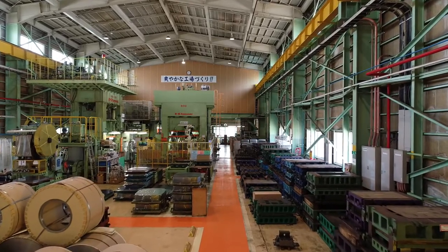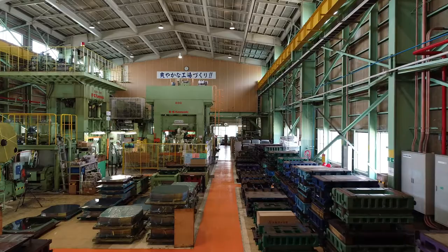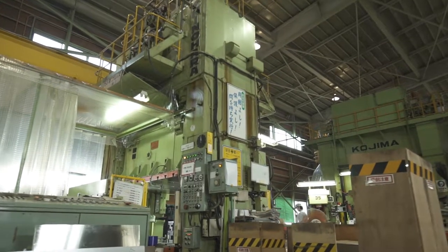Holding one of the top shares in the domestic kitchen sink and counter market, our company's manufacturing process consists of nine distinct processes.